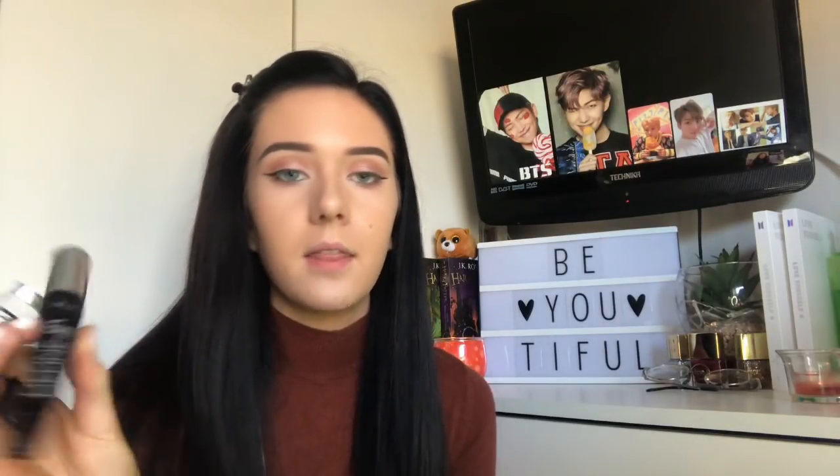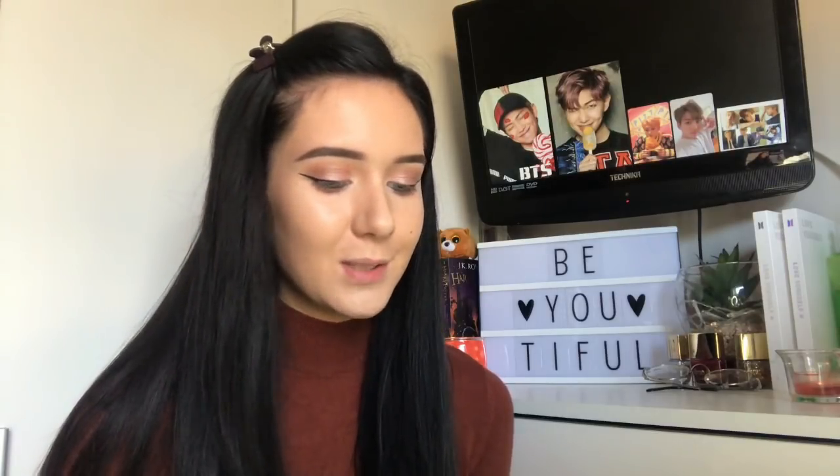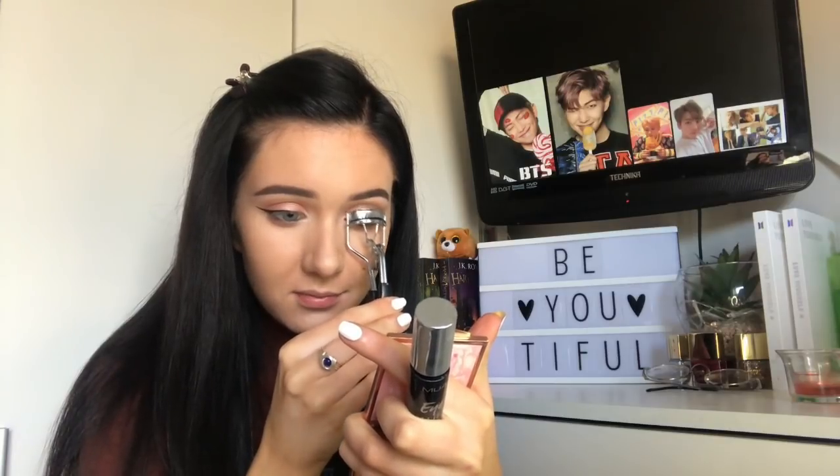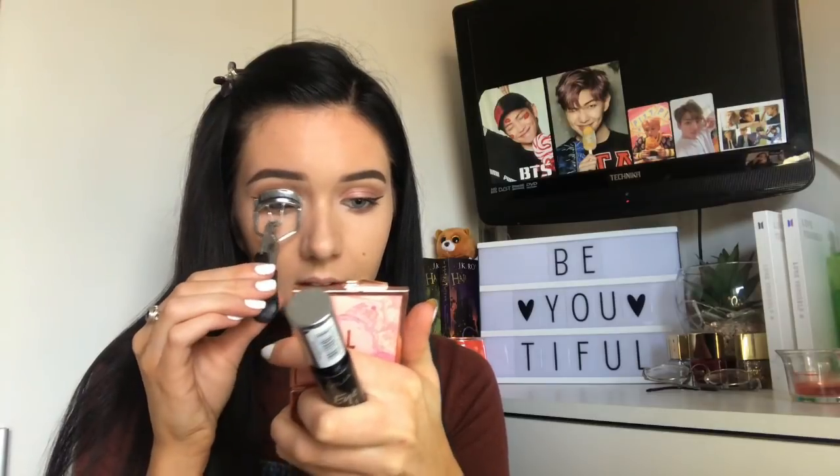We're nearly on the last step, 40 minutes later. I honestly don't know why it takes me so long to do my makeup. This is the MUA Eye Define Lengthening Mascara, and honestly this mascara is terrible — probably one of the worst mascaras I've ever used. I kind of just want to use it up so I can throw it out and get a new one. It doesn't make my eyelashes any longer, it doesn't make them thicker, it doesn't really do anything apart from make them look darker. Also this is just some random eyelash curler — I think pretty much all eyelash curlers do the same thing.